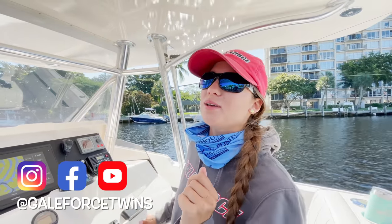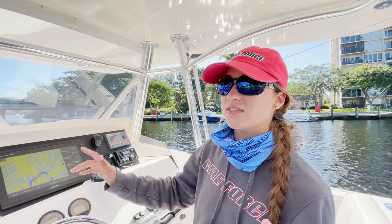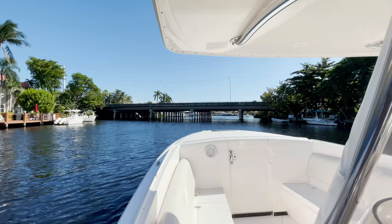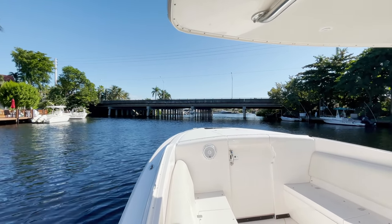Hey everyone, my name is Emily. Welcome to our channel Gale Force Twins. Before we get into the details of this video, I really quickly wanted you to see this bridge. It's a straight bridge. This is not something that we always see, so I wanted to get it on footage.